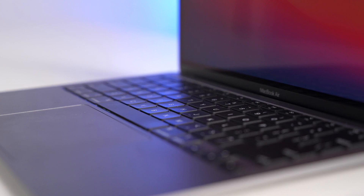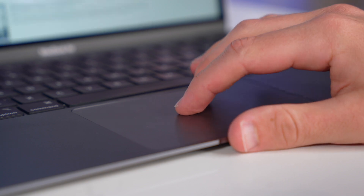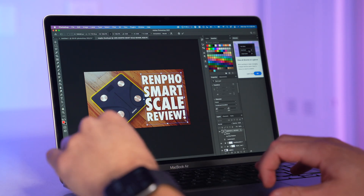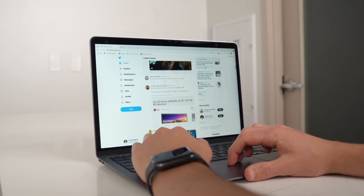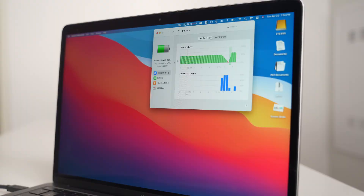Let me start off by saying that for 90% of people, this M1 MacBook Air is a fantastic choice. The design and build quality is rock solid, the Magic Keyboard and Force Touch trackpad are great, it's got a nice display, and performance wise, the M1 kills it while delivering amazing battery life. In one hour of casual browsing on Chrome at about 85 to 90% brightness, the battery depleted only about 13%, meaning you could probably expect 7 to 8 hours at a minimum for casual use, or way more depending on your brightness levels.